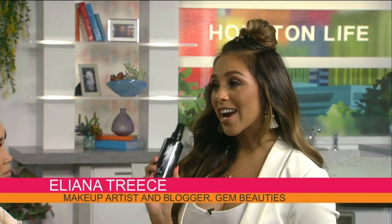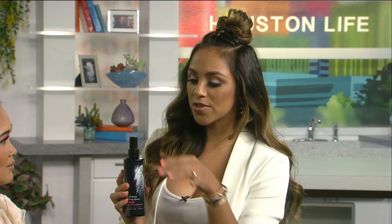This is from Skindinavia. You know how when we leave we need to spray our hair so it can stay in place? This is your hairspray for your makeup. It's less than $20, you can find it on Amazon. When you're done with the look, you want to spray it about 12 inches away from your face — just a little spritz.